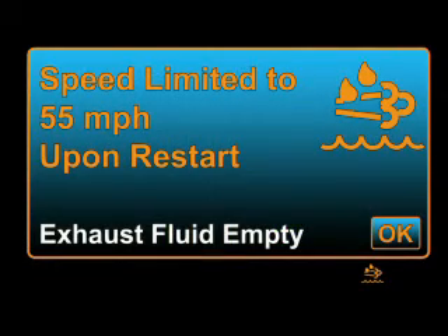DTC P203F will be set if the vehicle has entered the speed-limited phase of the warnings.